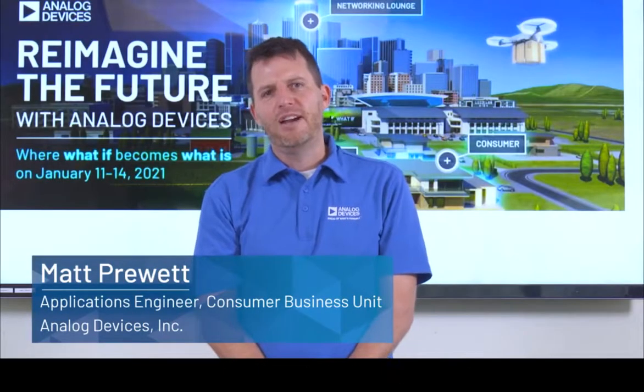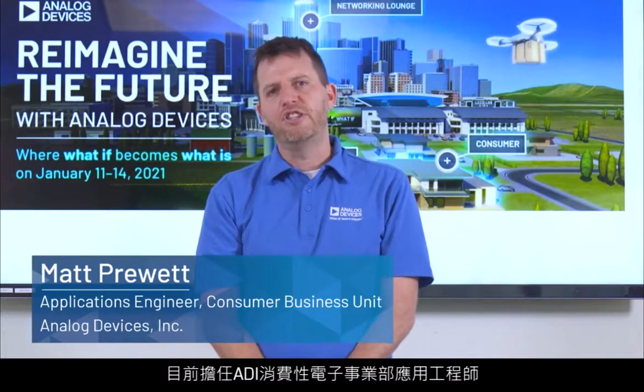Hi, my name is Matt Pruitt. I'm an Applications Engineer in the Consumer Business Unit of Analog Devices.